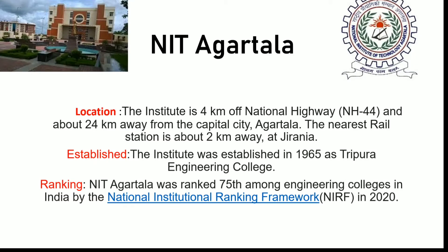Next is establishment. This institute was established in 1965, which means that it is a very old institute. It was known as Tripura Engineering College, which has changed to NIT Agartala. Now, the ranking — currently it has been ranked 75th among other engineering colleges in India by NIRF.